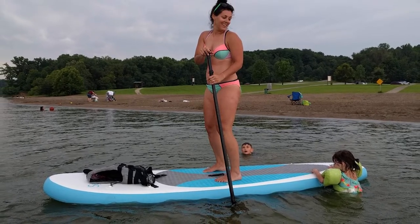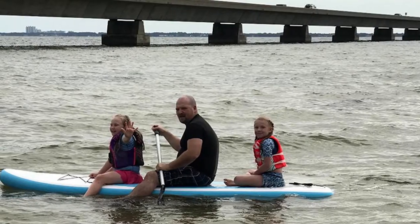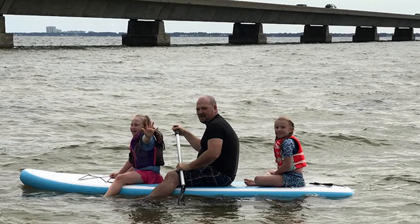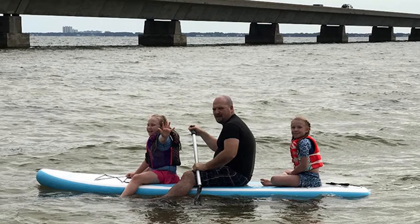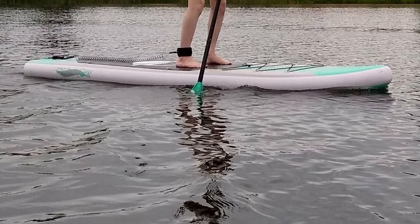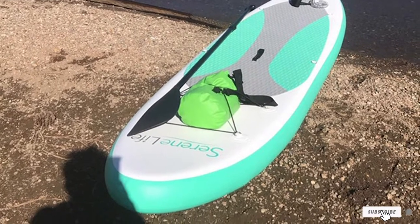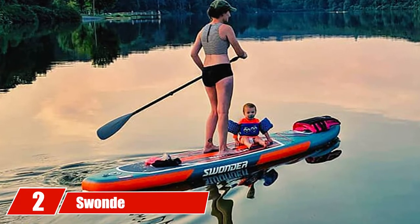Even if paddling isn't your strong suit, the three fins at the bottom make steering easy and intuitive. The board is inflatable, letting you stick it in the back of your car and take it anywhere. It comes with a carry bag, a pump, and an aluminum paddle. The ankle cuff is extremely nifty too — even if you fall off in rough water, your board won't be going anywhere.